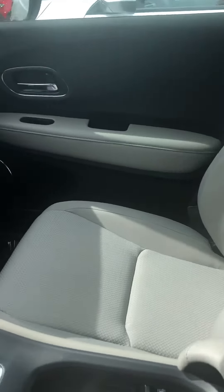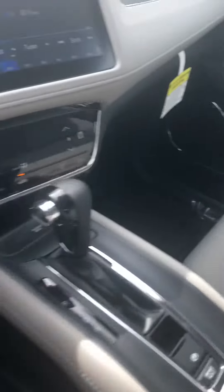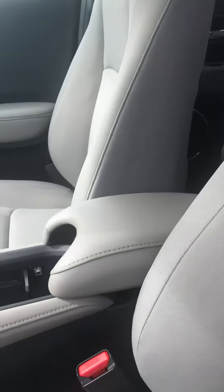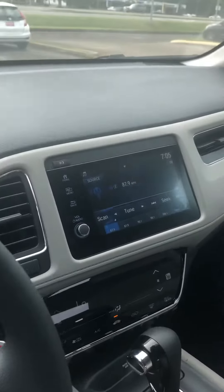Very clean interior. This car does have all-weather mats in the front, rear, and the cargo area, as well as splash guards. We also put a chemical called Permaplate on our vehicles, which is going to come with a three-year written warranty on the paint and fabric.